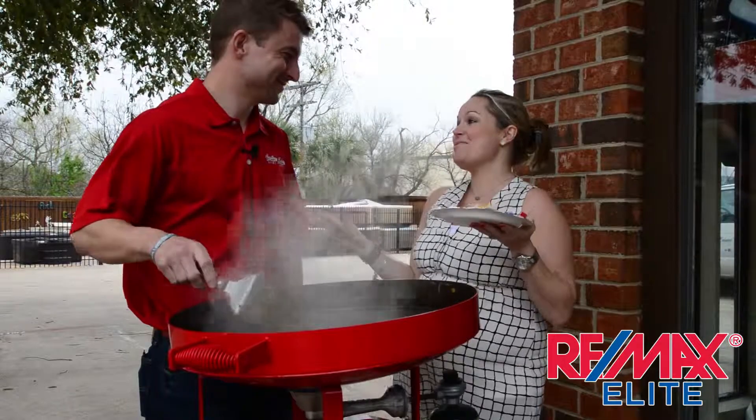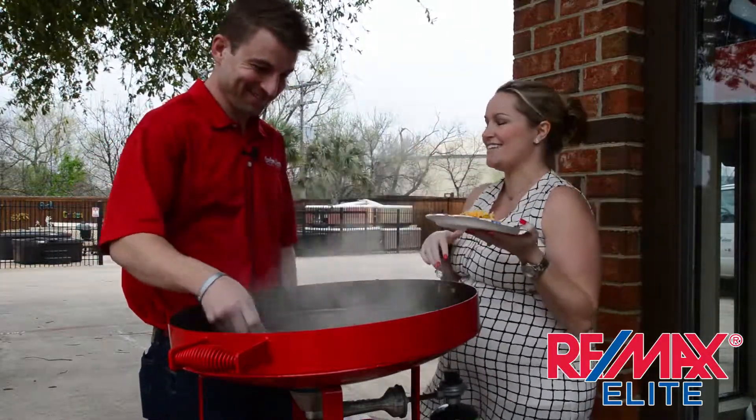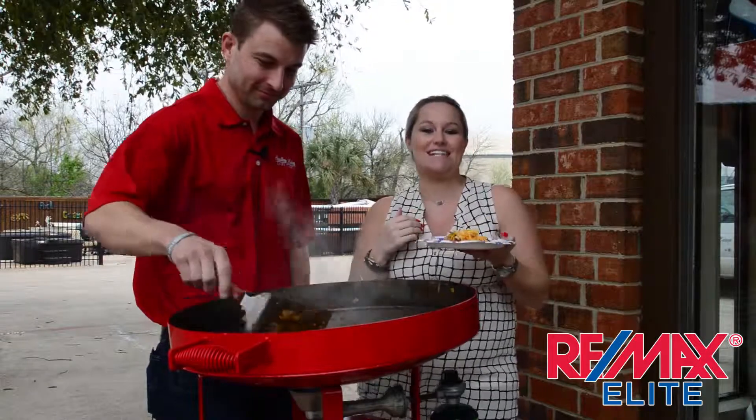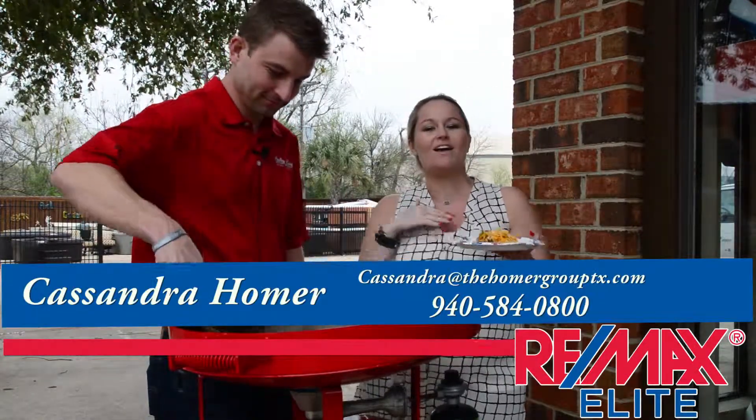I need to eat now. Garrett, thank you so much for having us and showing us everything that Southern Leisure has to offer. Thank you so much for coming and having us on your show. If you'd like to be featured on Lantana Life TV, send us a message either on Facebook or email or give us a call.